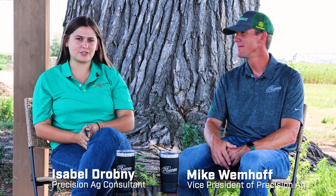Welcome back to the Farmcast. I'm Isabel Drobny here with Mike Wimhoff, and today we'll be talking about the ease of precision ag farming. Mike, with your experience with all things precision ag, what are some of the key technology takeaways that you see a lot of people in our AOR utilizing?